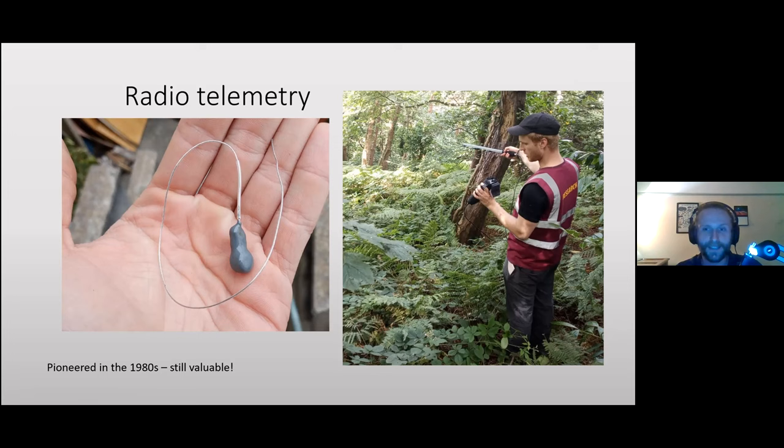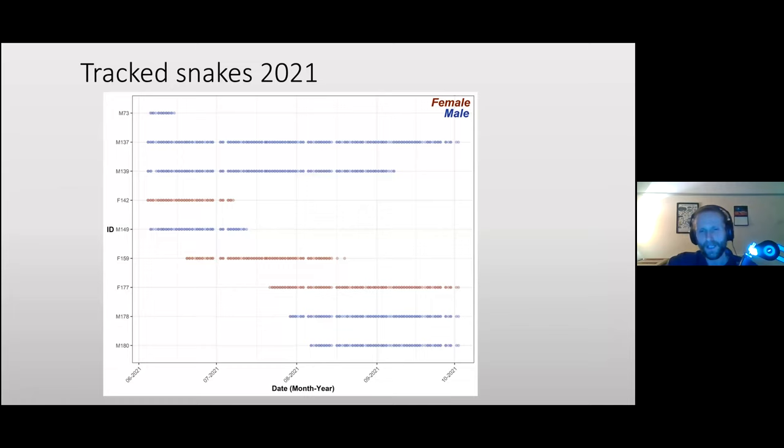It's extremely labor intensive but also extremely fun. Many people are familiar with GPS studies used on birds, whales, and larger animals that ping a location every 10–15 minutes automatically. We don't have that luxury — we're still using 1980s technology — but it's still valuable. We find snakes twice a day: around 10 a.m. and 2 p.m., and with several snakes on the go it can be a very intense day.